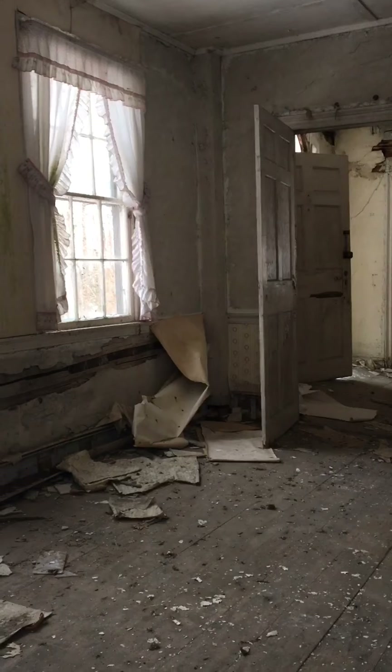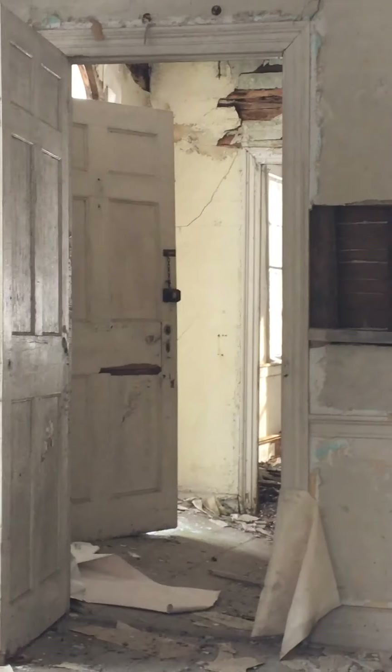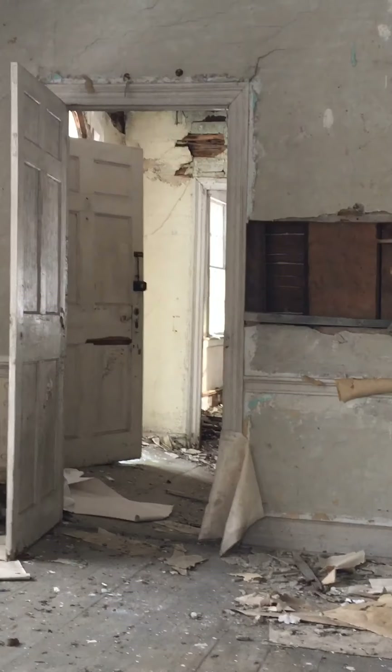The curtains are still hanging, but the paper on the wall has fallen. And that is your entry door right there, straight ahead. And if you look below that, that's where the floor has kind of started to sink. That didn't happen before.